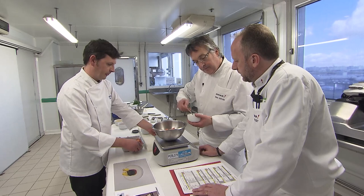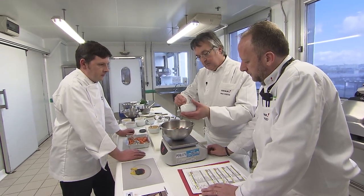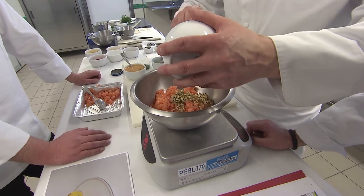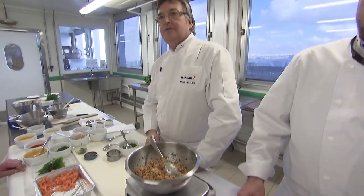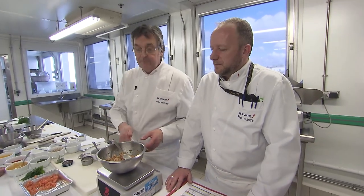We're going to add capers. Before that, Michael and his colleagues will have to adapt Joel Robuchon's recipe, because at an altitude of 10,000 meters, we don't eat exactly the same as in a restaurant. Some products are prohibited for hygiene reasons. Raw fish is not allowed on airplanes, so we worked on the back of a smoked salmon from Norway. We receive the salmon, smoke it, cut it into small cubes, then we adapt it.